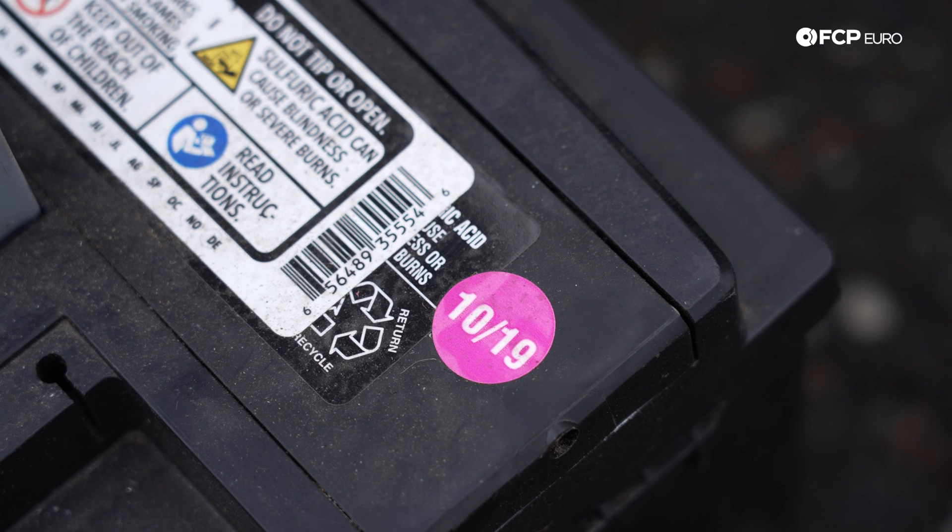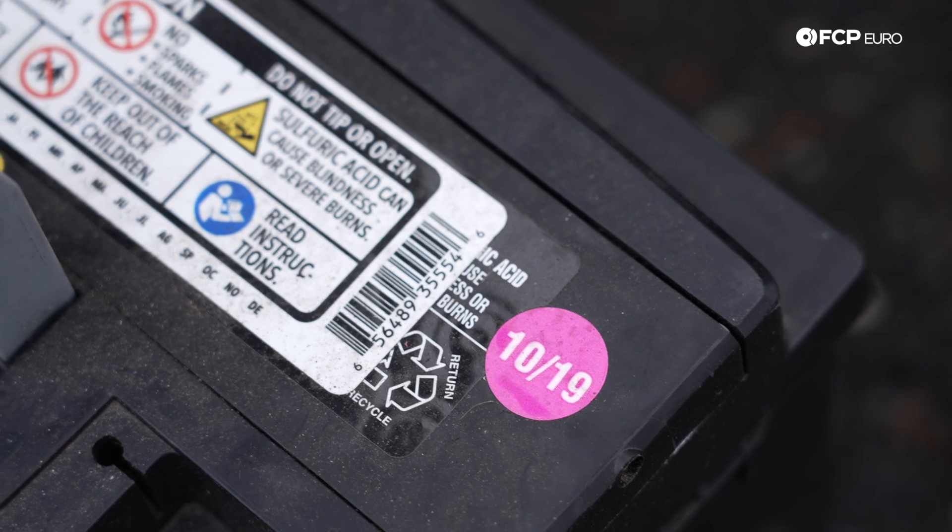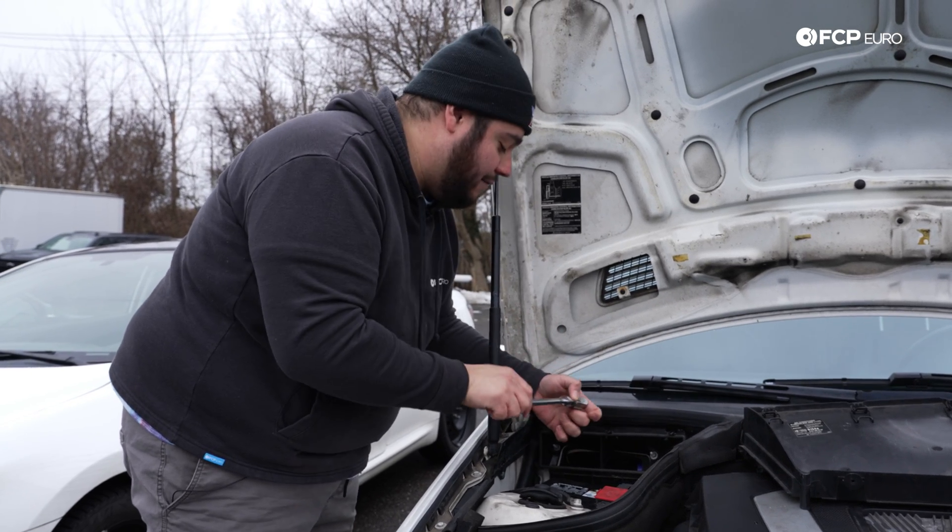Last but not least, if the vehicle has an original battery, more than likely you're going to see any weaknesses in it in the cold months, even if you drive your car every day.